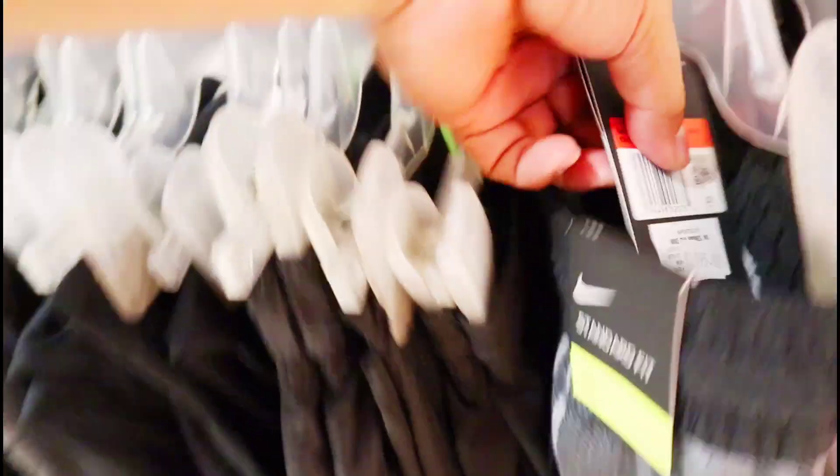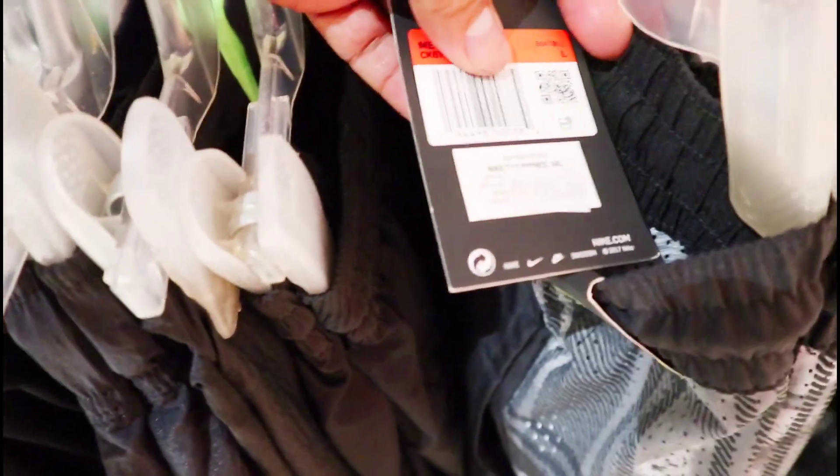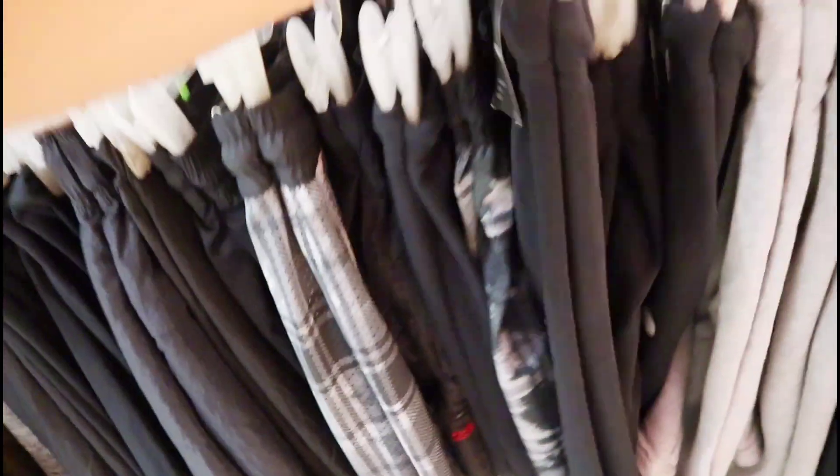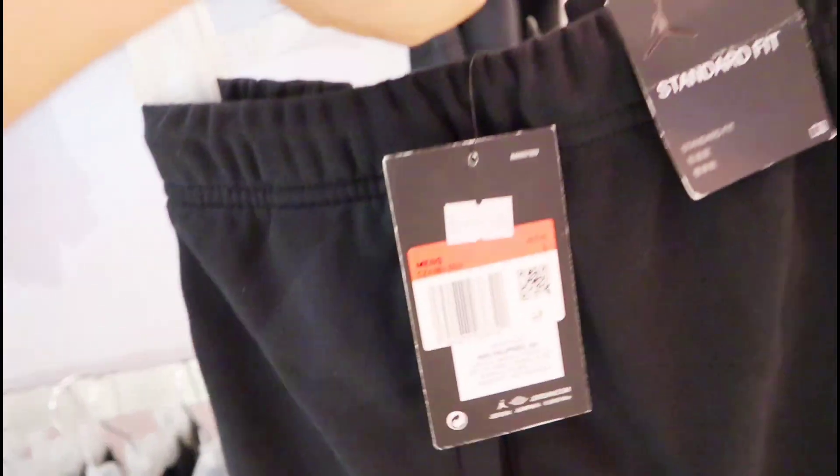Tapos mayroon pa ditong isa — ito yung mga short. Kyrie naman yung tatak na dito. Mga Nike short na Kyrie — check natin yung price nila dito, which is pinaka importante ngayon. So mayroon siyang konting discount, ito nasa 1,995 pesos. So ito yung mga cooler wind — available, may black, may ganito. Ito pa yung isa — cotton na nito, 1,895 pesos.